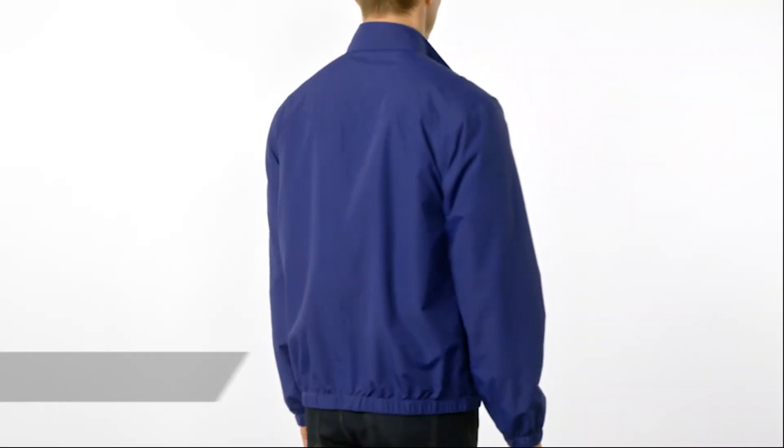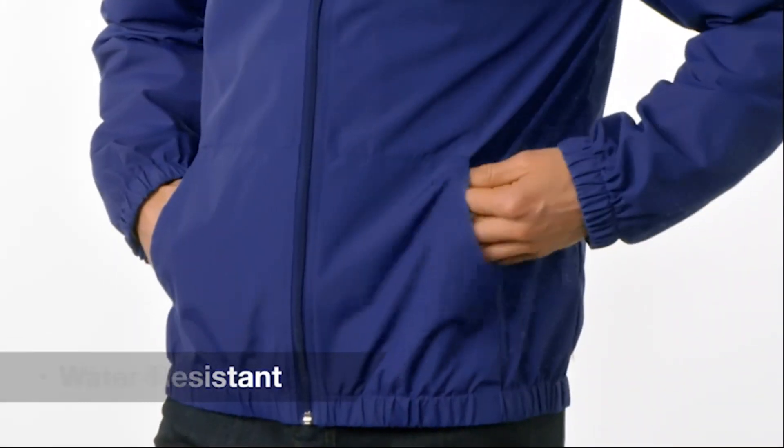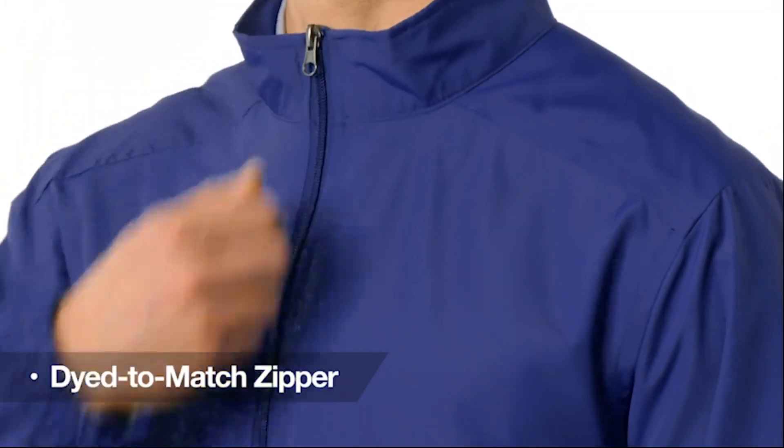You'll get hooked on this packable 100% polyester essential jacket in no time. It's one to stow in the car for quick retrieval when a drizzle or cool chill hits. Water resistant and wind resistant, it offers quick dependable protection. Lightweight with a dyed-to-match zipper, the look is classy and effortless.